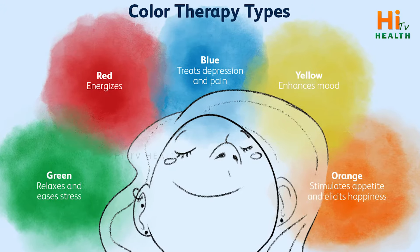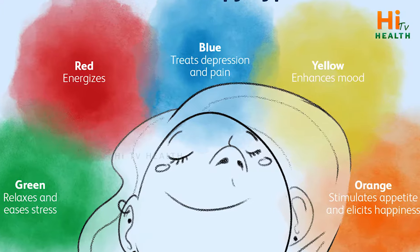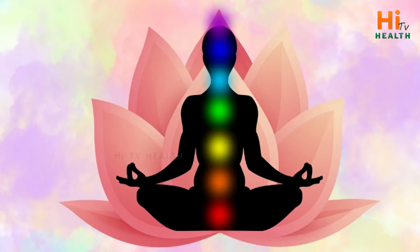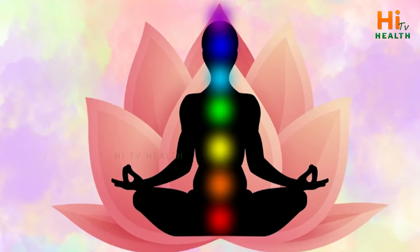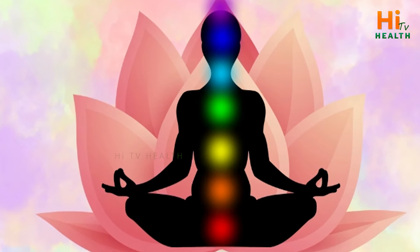Color therapy is also called chromotherapy. Chromotherapy uses colors to address problems. This is a science.